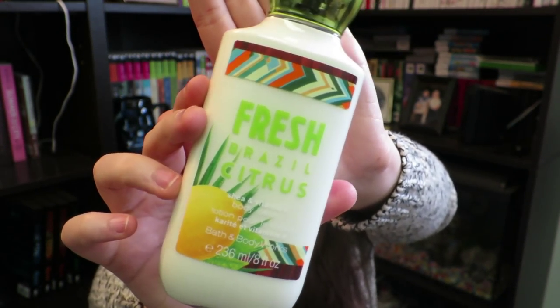Next up is a lotion by Bath & Body Works — the Fresh Brazil Citrus body lotion. You can see the lemon on the bottle and it has a nice fresh, lemony smell — like washing dishes with lemony soap. I've been using this kind of like a perfume because at my job scents aren't really allowed, but I've found I can get away with this one since it starts fairly strong but then fades to a lingering pleasant smell that isn't overpowering. Really like this.